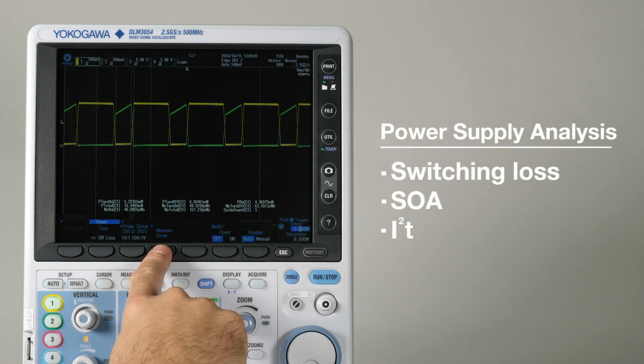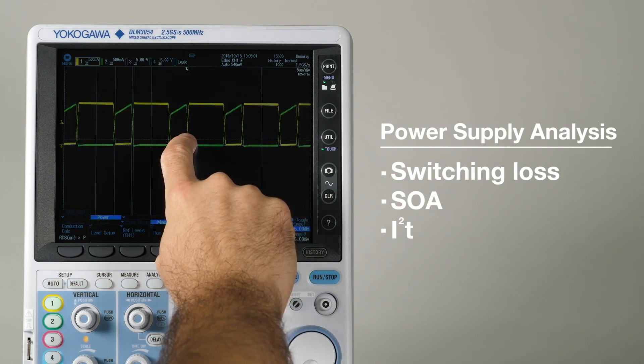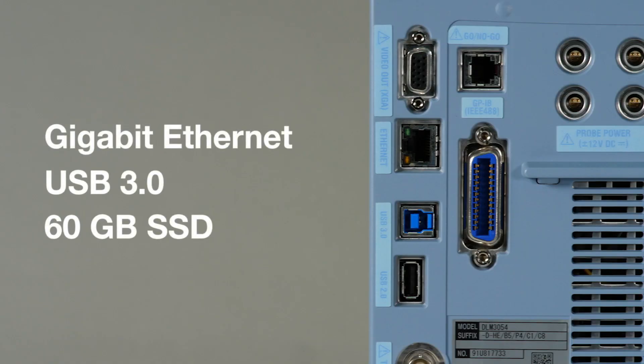Upgrade to the available power supply analysis and measure switching loss. Automatically detect features, make real-time calculations, and calculate automatic statistics to reveal results faster, using the latest PC technology to move data quickly.